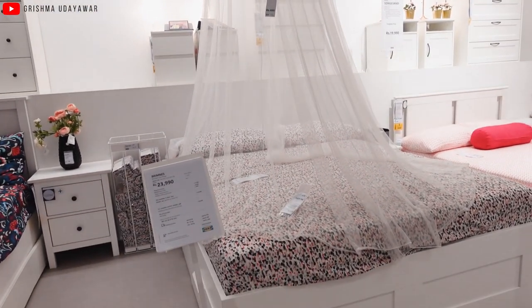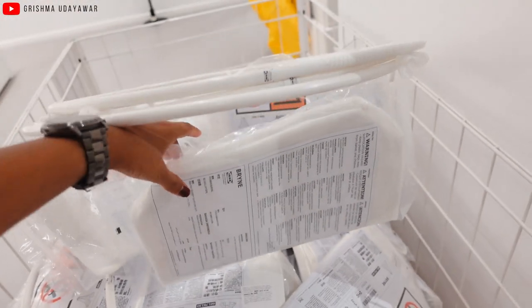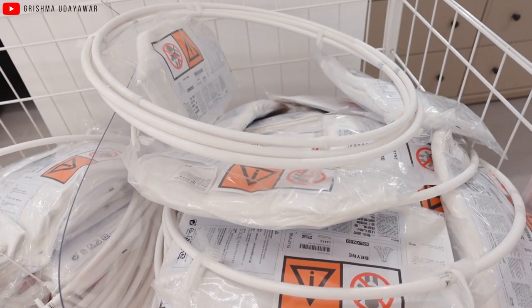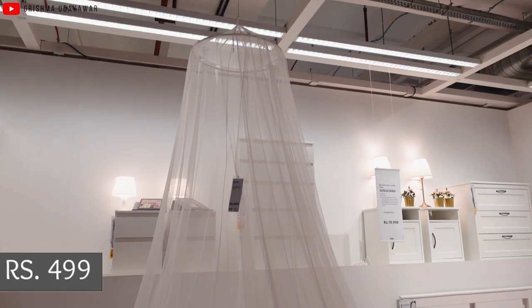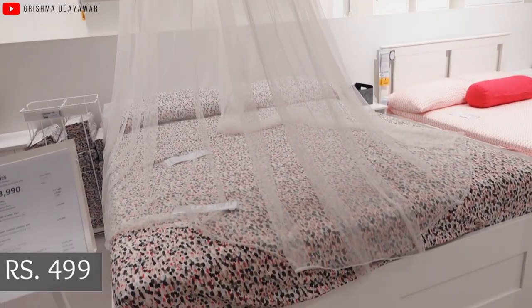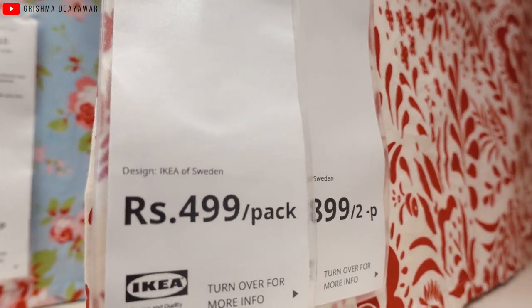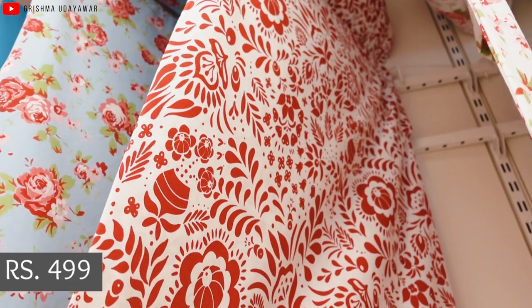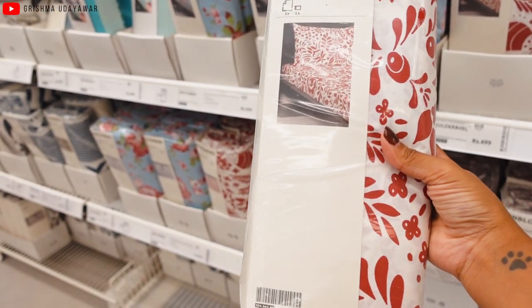Coming to bedding accessories, this canopy spreads in white to give your bed a dreamy feel. It comes with a huge canopy fabric that lays beautifully on a bed, a ring to attach the fabric, and the whole thing attaches to the wall — all for ₹499. There are plenty of bedsheet designs in IKEA of various price ranges. Under ₹500 is this gorgeous red and white printed cotton sheet for ₹499, with many such patterns and designs available.